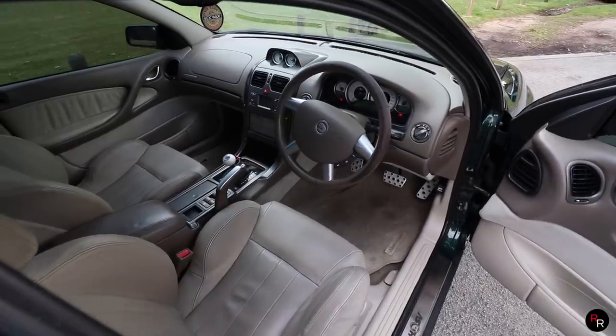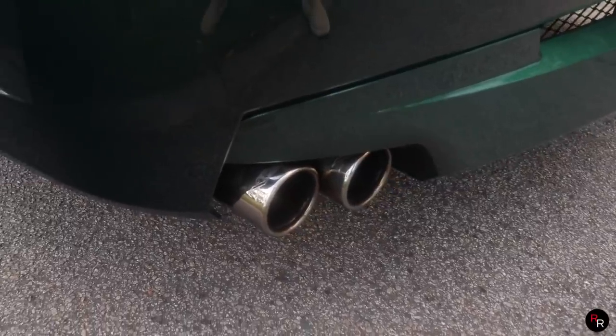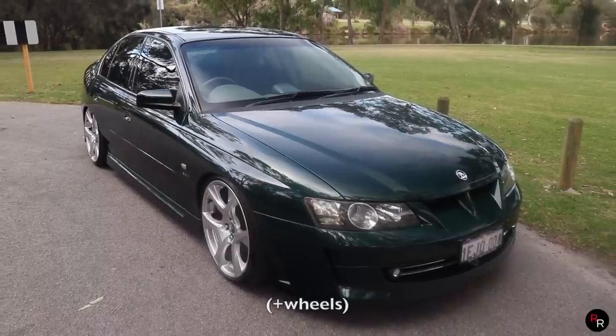...or the four-speed auto like we have in this one. This car is relatively stock, though there are a few minor modifications: it does have coilovers all around, an X-Force exhaust system fitted, and a B&M ratchet shifter installed. But other than that, this car is pretty much how it was delivered.